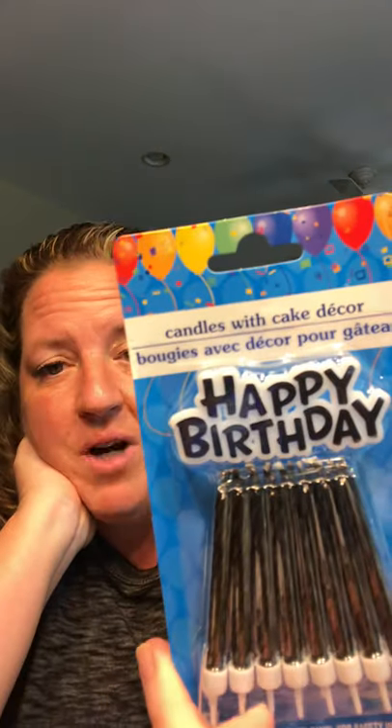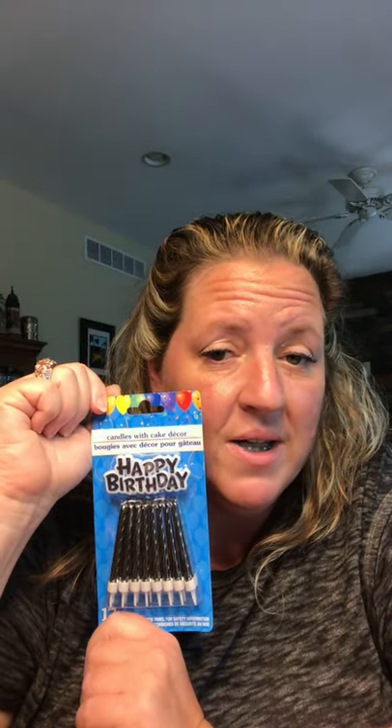I picked up some birthday candles — a Greenbrier product, you get 17 pieces in there. My husband's birthday is on the 17th of this month in August, so I know we'll be using these for him. I saw them and knew I needed to grab them.